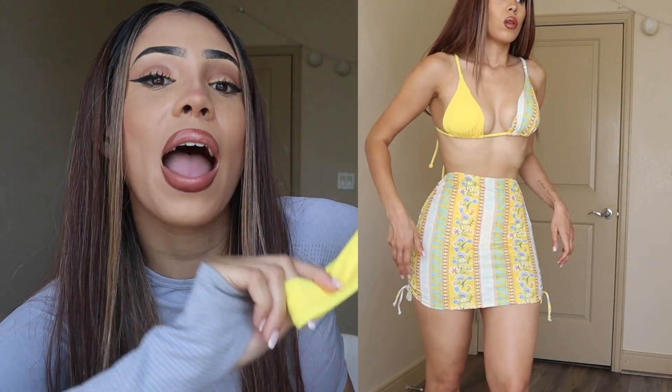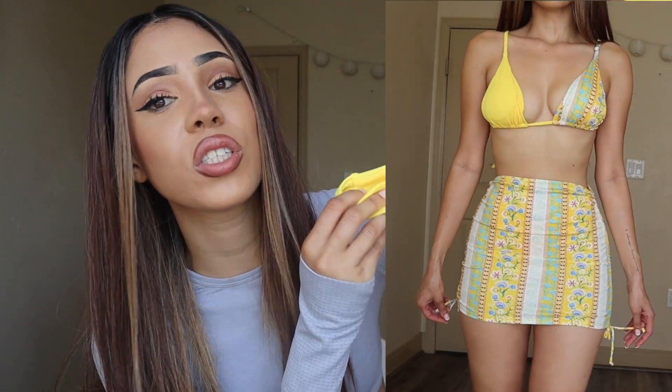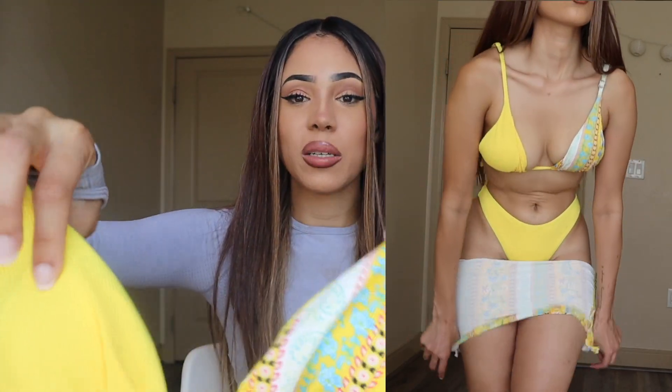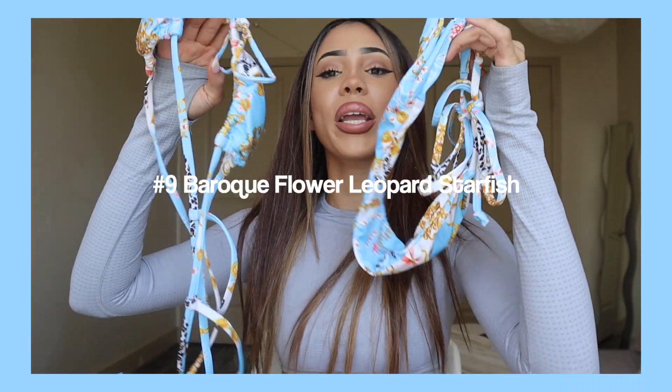I always prefer more of the string style over a boxy style because strings adjust better with your body and give you a better shape. This one has a boxy style but it does have padding which I love. I want that perkiness — I want the girls to pop out, not feel clamped. I'm going to give it an 8 out of 10.